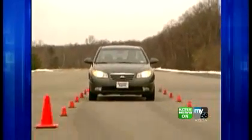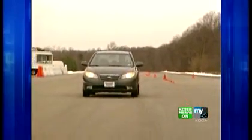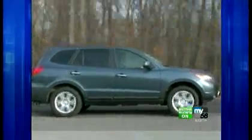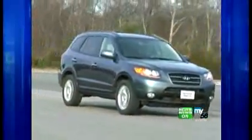The fact that the Hyundai Elantra SE comes standard with electronic stability control helped it earn top pick in the small car category. And another Hyundai, the Santa Fe, is top pick in the very competitive mid-sized SUV category.